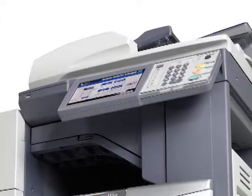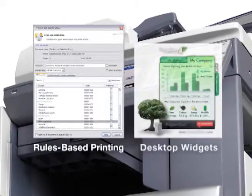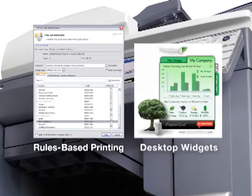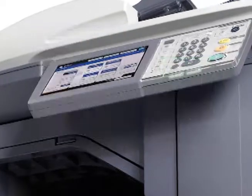By combining the cost savings achieved through rules-based printing with desktop widgets that let individuals and administrators monitor progress, PaperCut eliminates waste, encourages responsible behavior, and makes users and departments accountable for their usage.